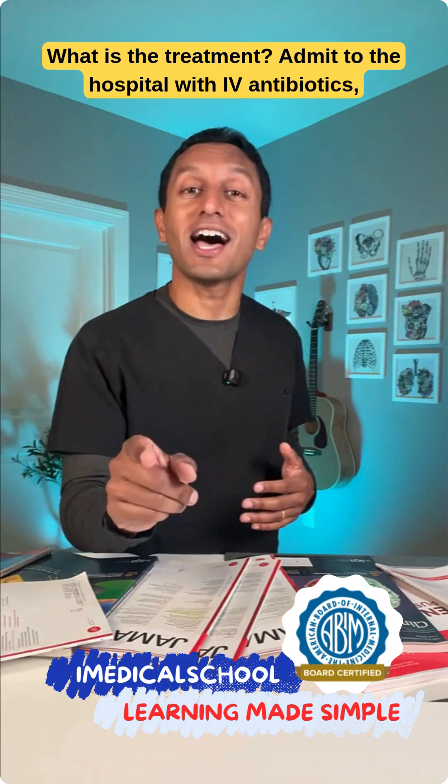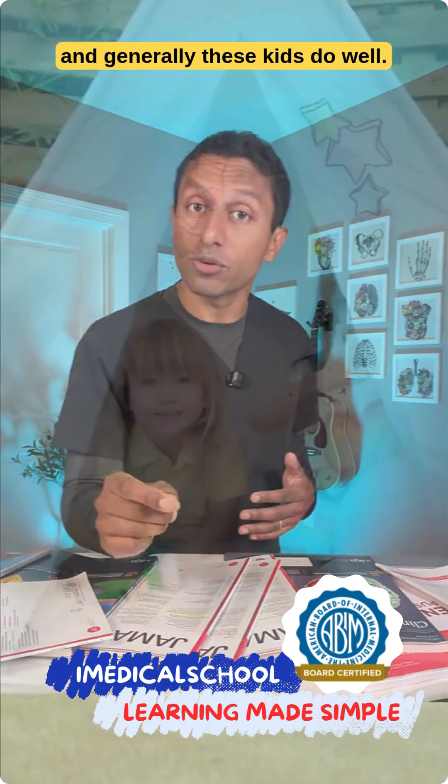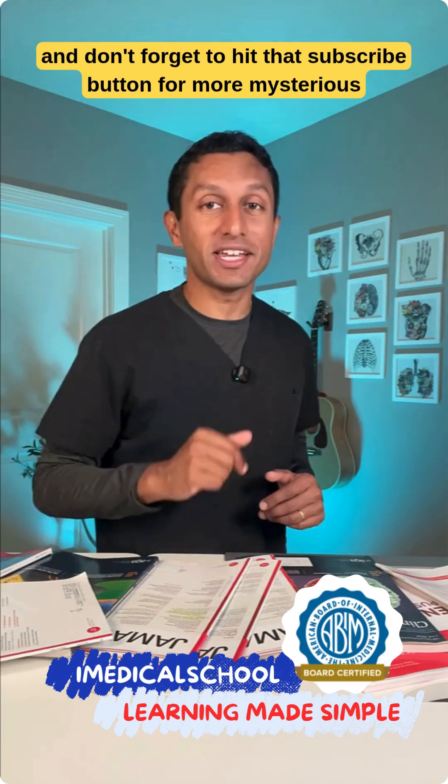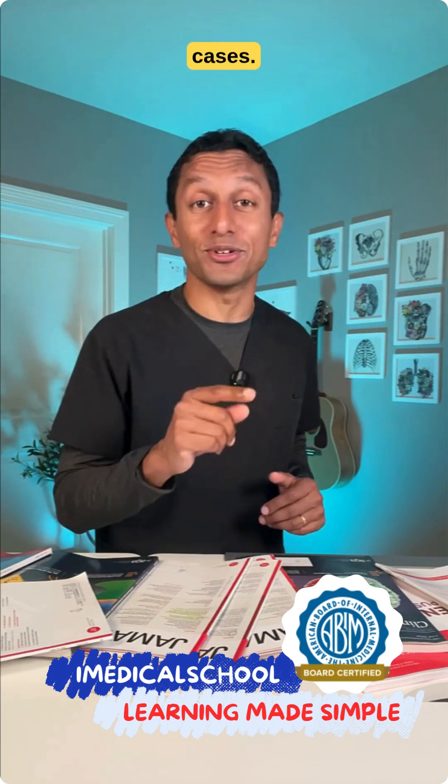What is the treatment? Admit to the hospital with IV antibiotics, and generally these kids do well. I'm Dr. K from iMedical School. Stay curious, keep learning, and don't forget to hit that subscribe button for more mysterious cases.